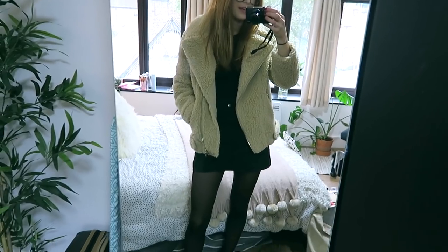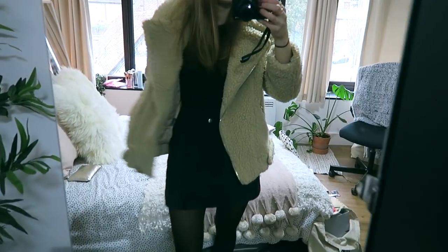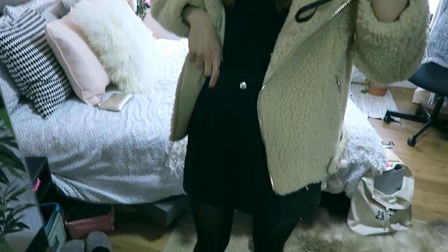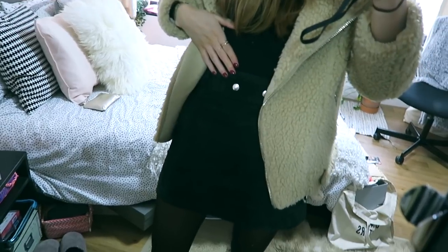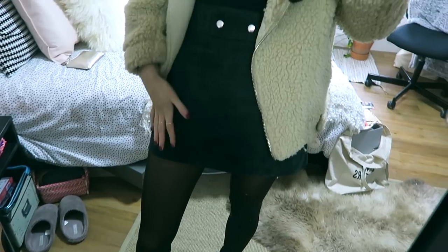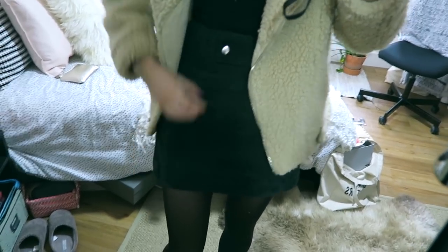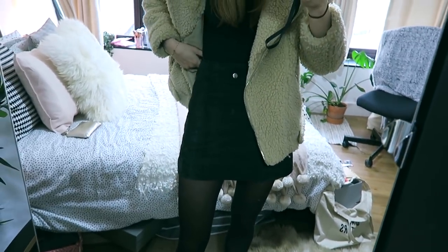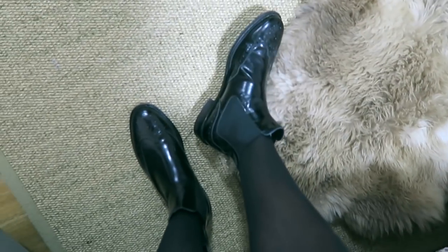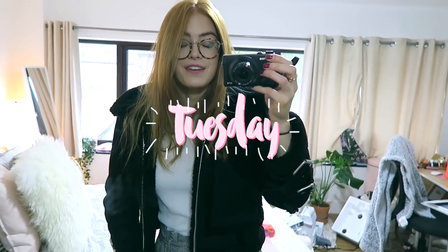I'm going to show you guys my outfit now. Today I'm wearing this jacket from H&M, and underneath I've got on a plain black long sleeve from Primark. Then this green suede skirt from Zara — I love this, I think this is actually the first time I've worn it. On my feet I have my Russell and Bromley chelsea boots.